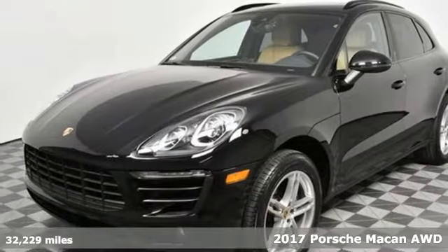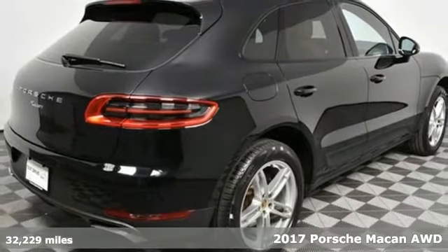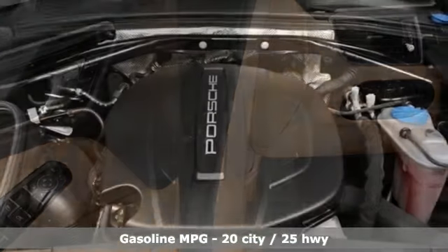It's a 2017 Porsche Macan. Its muscular, dominant look only hints at the athletic prowess that awaits. This is so much more than a compact SUV. In every way, this is a true sports car.